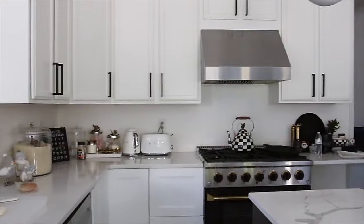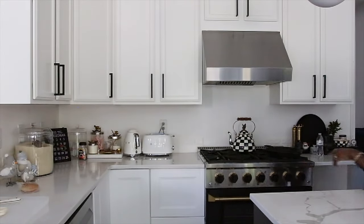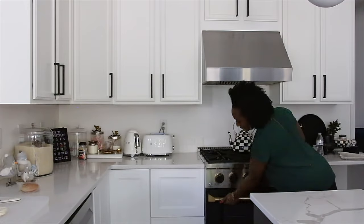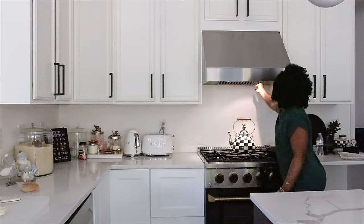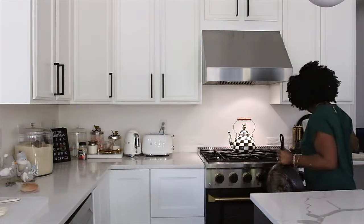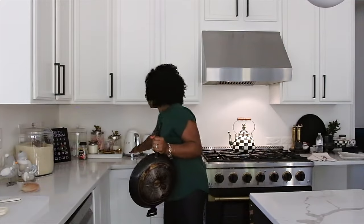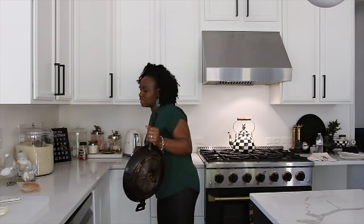So as you guys can see, we have the new hardware in. The white hardware came for the range, which is awesome. It's all over everywhere right now, but it's okay. I'm just going to take it one step at a time.